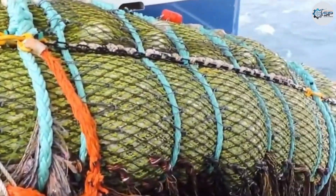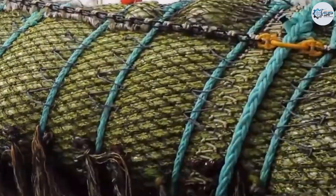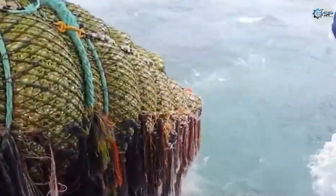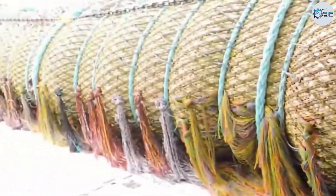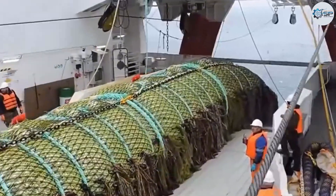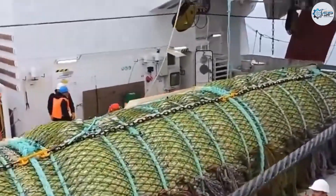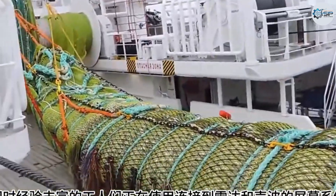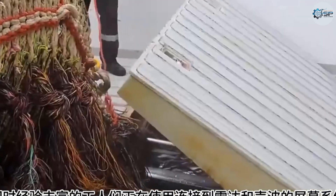These nets are no longer simple woven cloth. Each strand is made of high-strength synthetic materials, capable of withstanding immense forces and corrosion from seawater. These nets aren't just fishing tools — they're products of advanced marine technology, designed to minimize bycatch, reduce fish injury, and support the sustainability of the marine ecosystem.